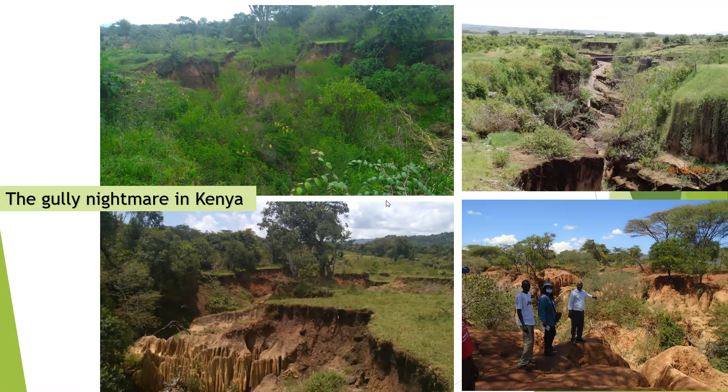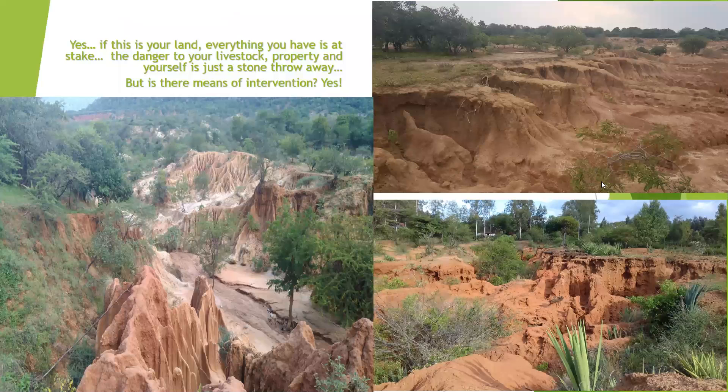This is what I face every day when I'm called to go and visit a site where people are having challenges. This is somebody's land — the gully formation source is road water. They had built gabions here and here, and they were all washed away. This is community land with a dispensary just nearby that is actually being threatened with being washed away. Everything you have is at stake. The danger to your livestock, property, and yourself is just a stone's throw away.